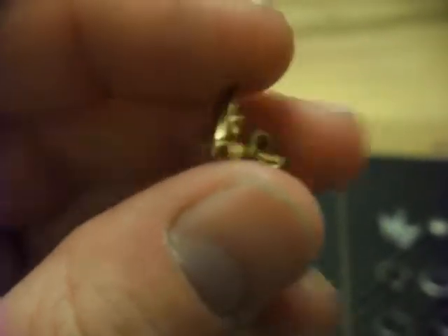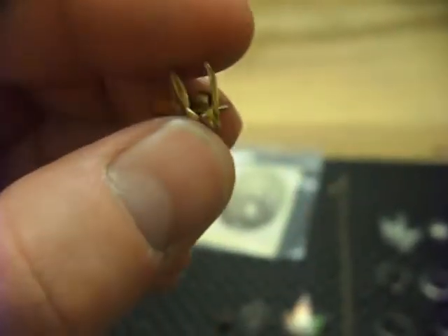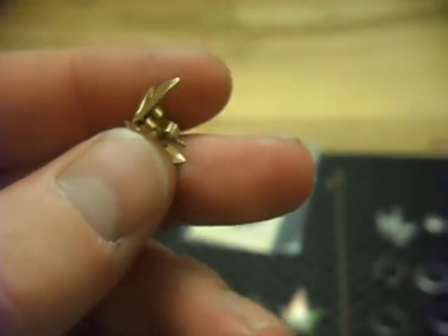For three pounds I picked up this set of nine karat gold earrings. It weighs a gram, so even if I scrapped it I'd make seven pounds on that.